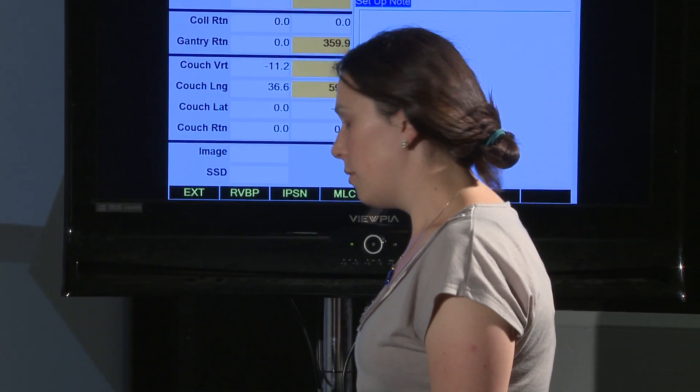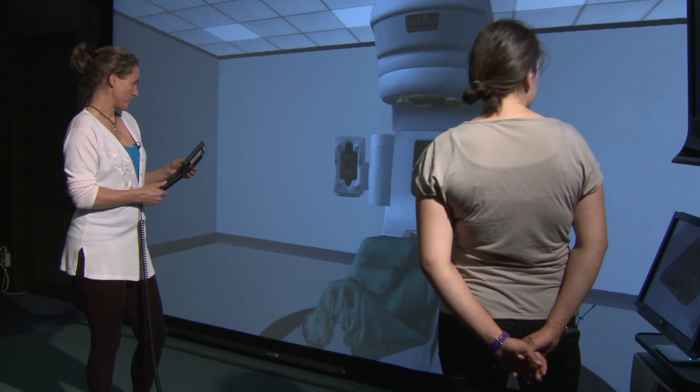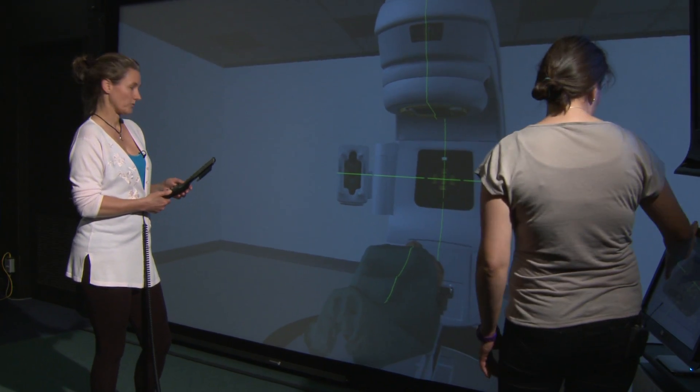The VERT system provides all of the learning we need without having to have the expense and the safety problems that you'd have with an actual linear accelerator. Part of the course is clinical placement and obviously that's where you get your practical experience with the patients in real life.